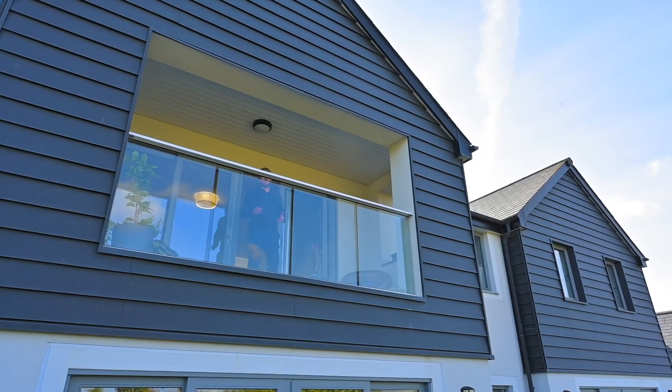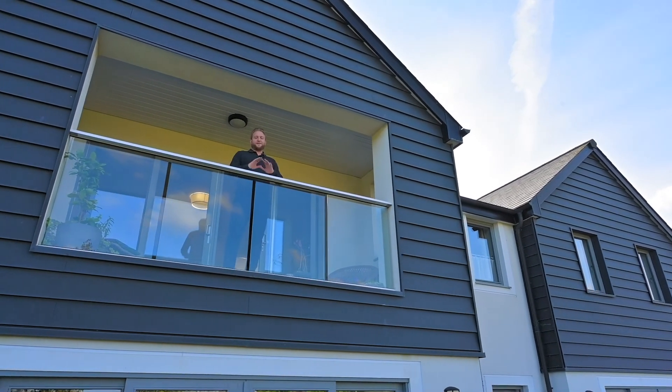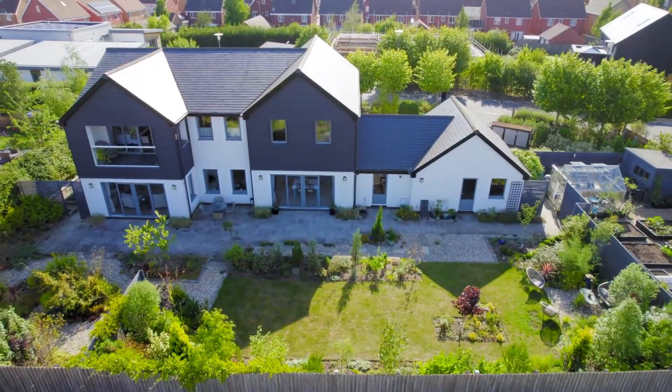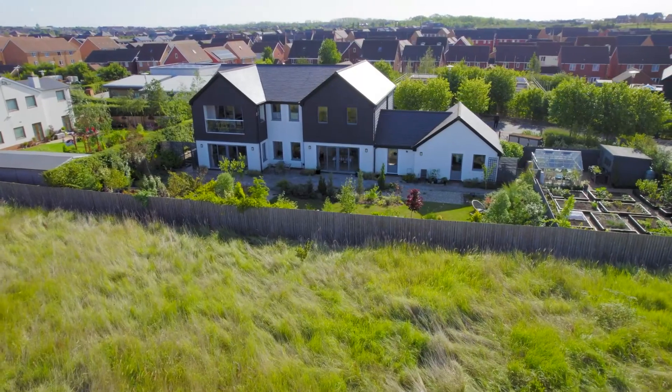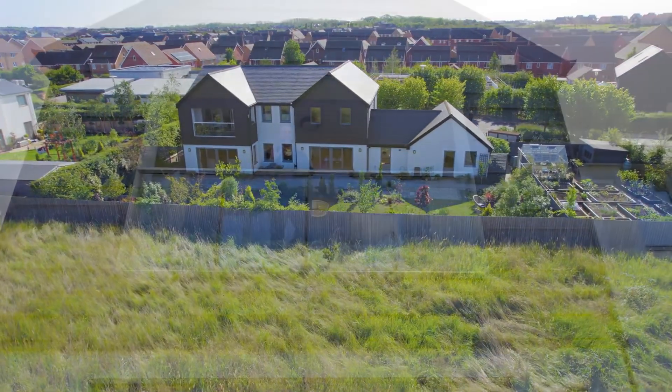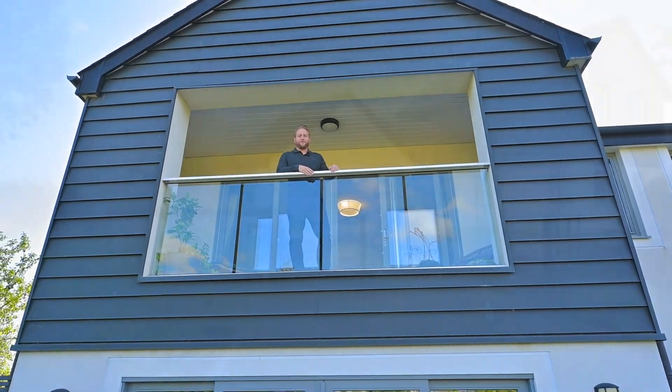You join me at the end of the tour of 12 Windsor Crescent and I've stood here on the balcony of the master bedroom. This is one of my favourite parts of this home. You've got fantastic views of the nature reserve and I absolutely love this balcony. If you'd like more information about this home please give the office a call on 01733 79 4343.